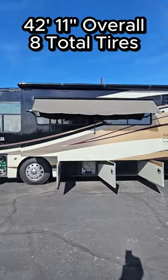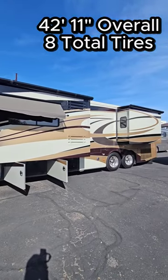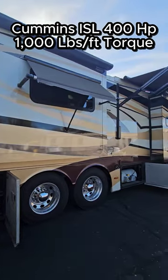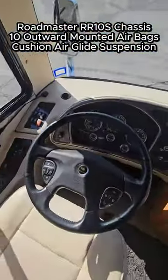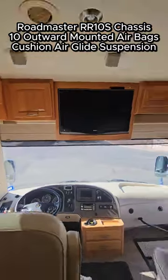This Scepter is a tag axle just under 43 feet, so you got eight total tires. The engine's an 8.9 liter Cummins 400 horse, and it's on the Roadmaster RR10S chassis, which has 10 outward-mounted airbags — gives you a beautiful ride.